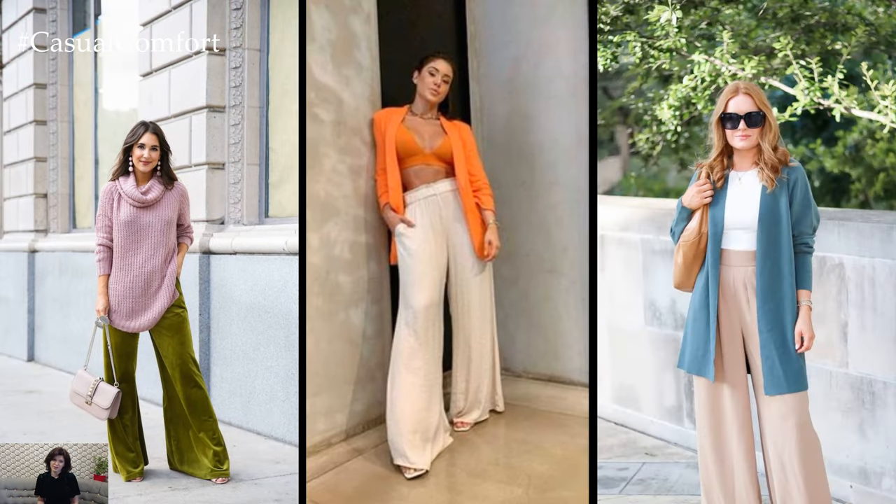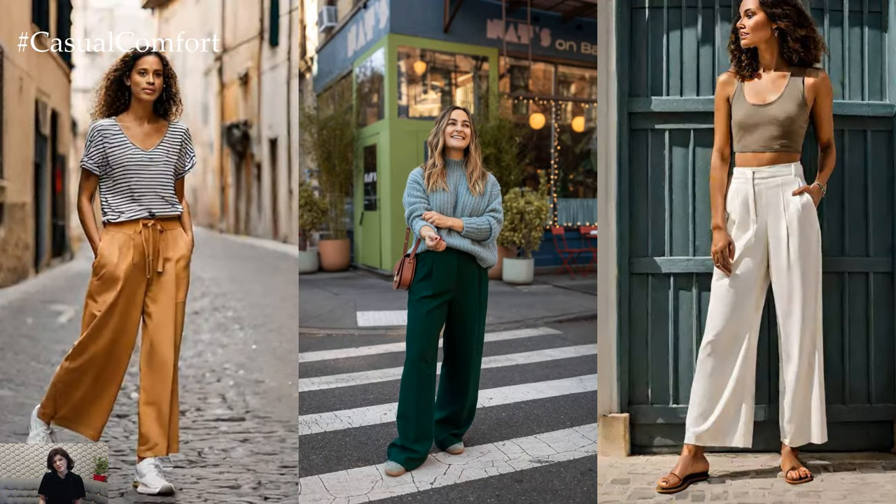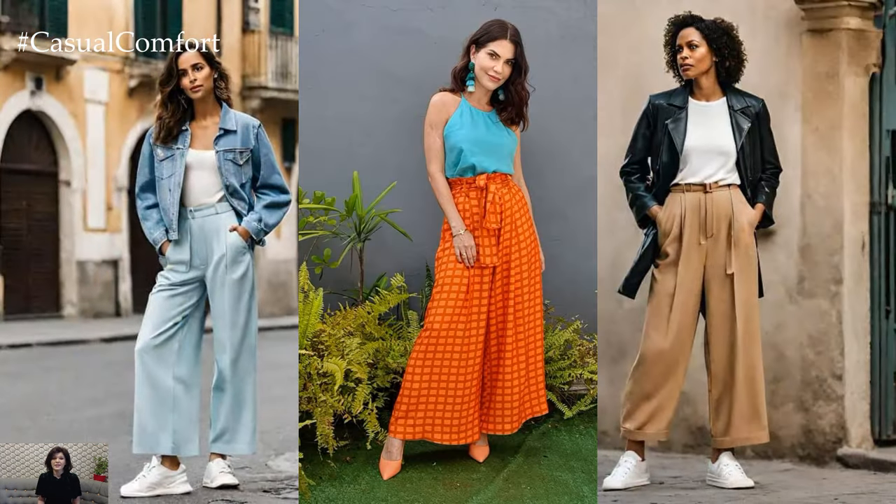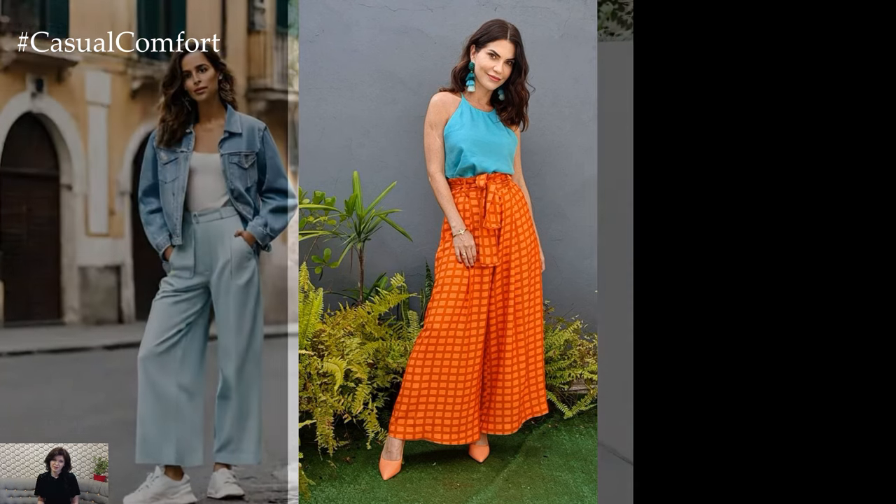The flowing fabric drapes gracefully over the legs, creating a sense of movement and fluidity that can be both flattering and comfortable. Whether you're petite, curvy, or somewhere in between, there's a wide leg pant style that can complement your shape and enhance your overall look.